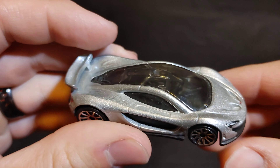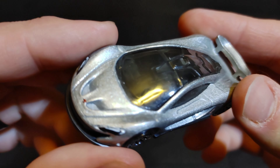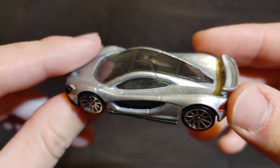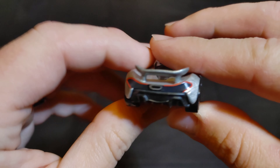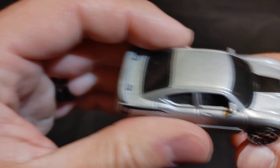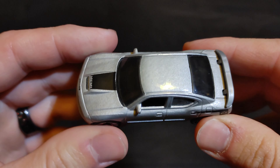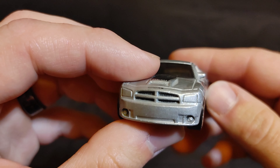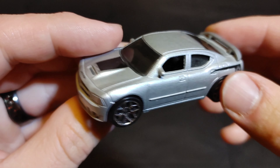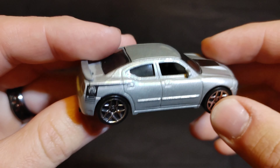Next up we have a McLaren P1 — potentially a fast one, fast in real life too. Put 'McLaren P1' in the comments. Then we have the Dodge Charger SRT8. Put 'Dodge Charger SRT8' in the comments if you want this to be your champion.